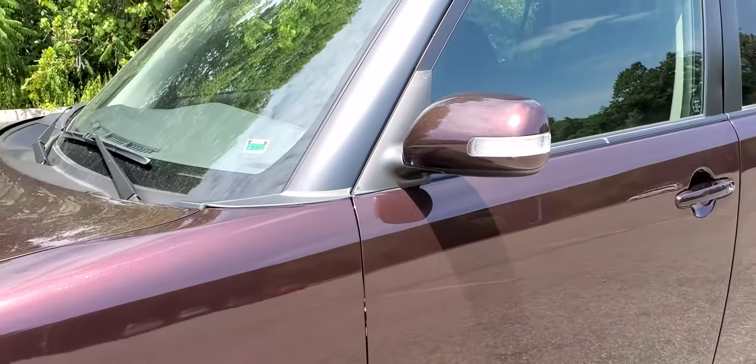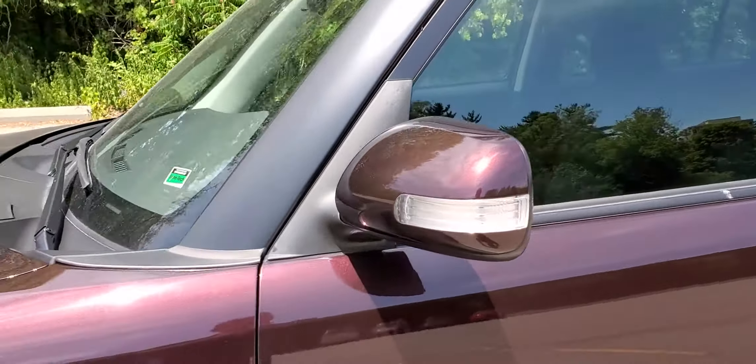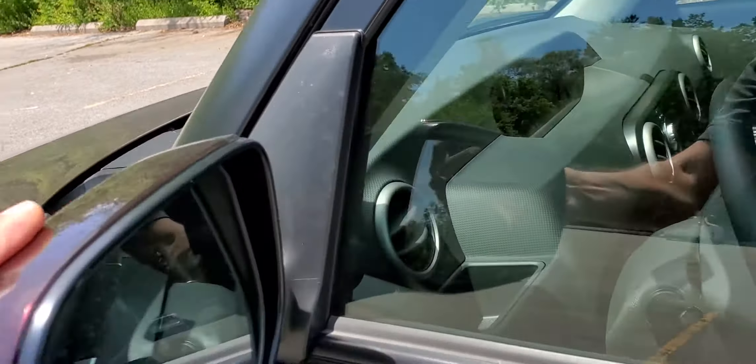The side mirrors have integrated turn signals, and the mirrors can be folded forward or backwards.